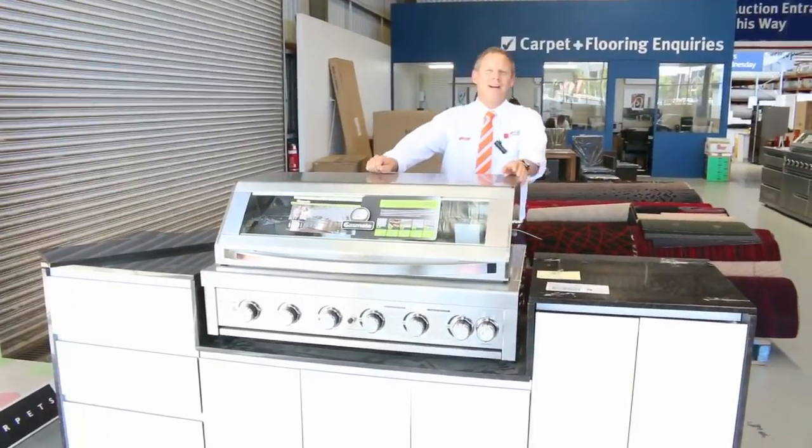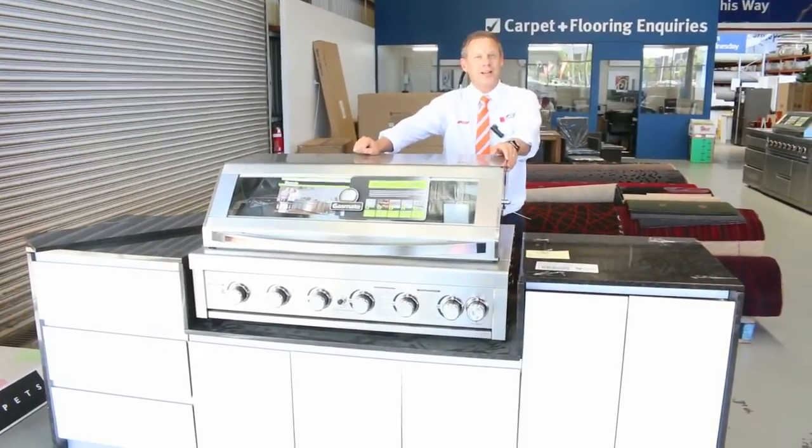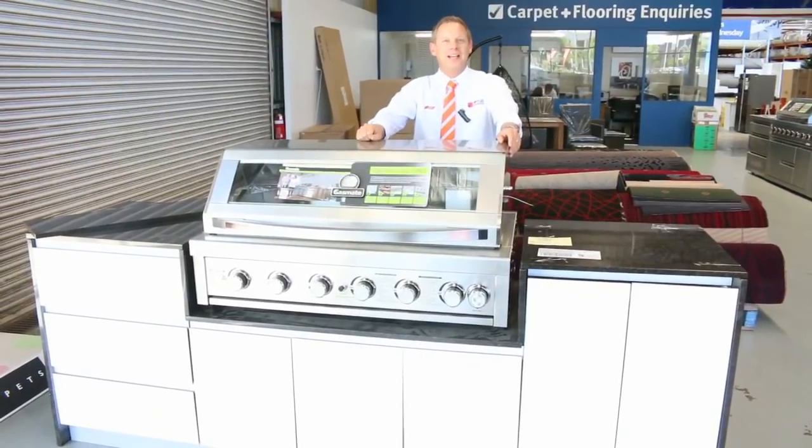Hi, I'm Liam from Fowles and welcome to the Home Renovators Auction Preview for Wednesday the 14th of February 2018 at 10am.